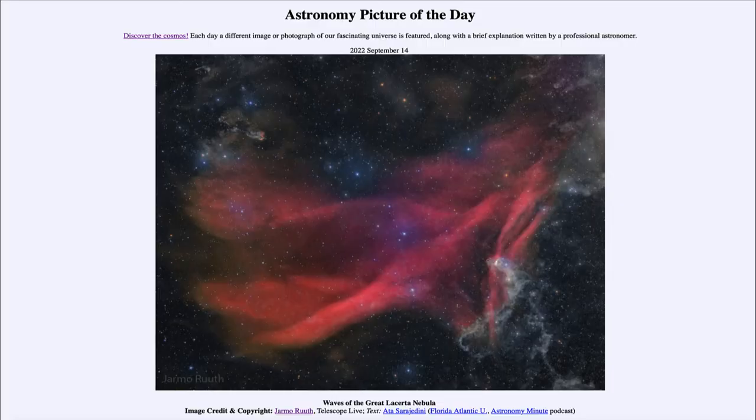Greetings, and welcome to the introduction to astronomy. One of the things that I like to do in each of my introductory astronomy classes is to begin the class with the astronomy picture of the day from the NASA website, that is apod.nasa.gov/apod. And today's picture is for September 14th of 2022.